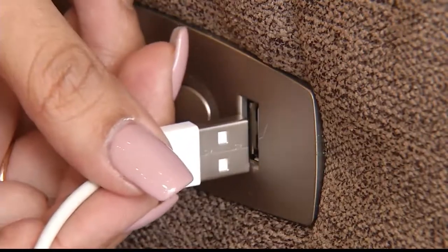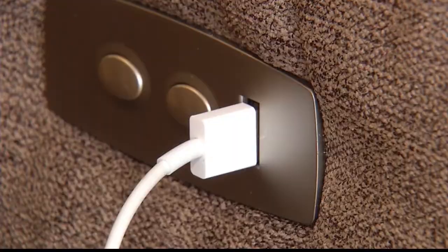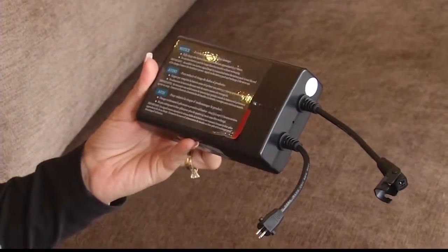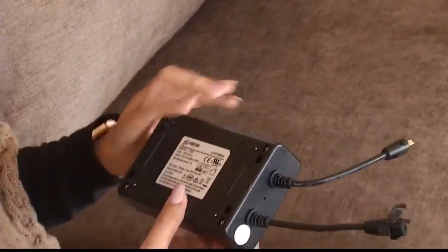Connected to the side of the unit where the buttons are that activate the motion unit is a USB charging port that allows you to charge your phone, tablet, or whatever device you'd like. On all of our motion furniture you can also have the added benefit of a battery pack, which allows you to float the sofa and loveseat in the middle of the room without all the cords that traditionally go along with power motion furniture. You can have all the powered items work without the cords.